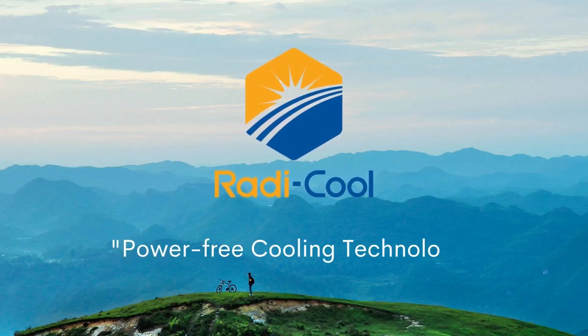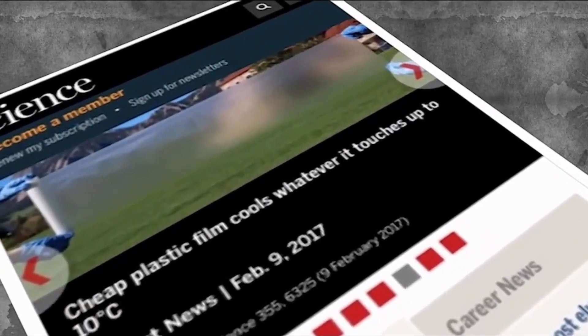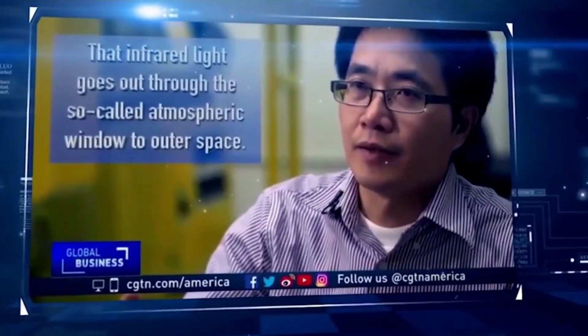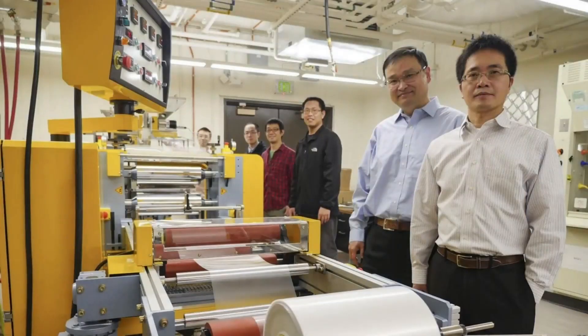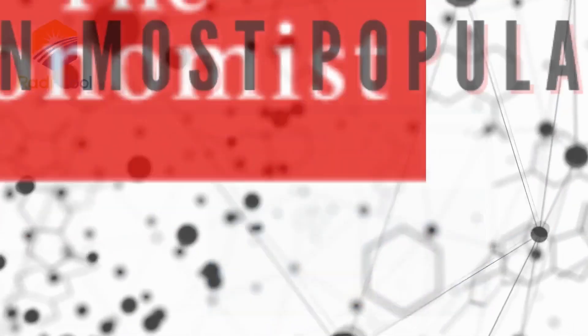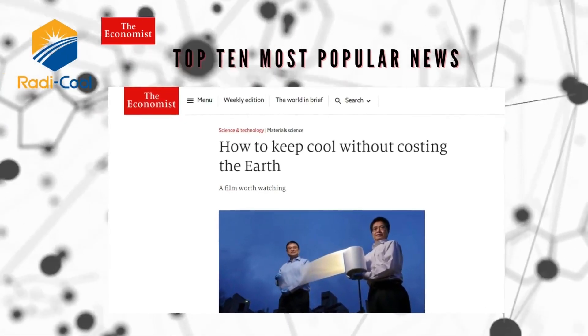Roddy Cool Power-Free Cooling Technology, published in the world's top scientific journal Science, attracted wide attention of international academic and business circles and the general public. Developed by a team from the University of Colorado Boulder, USA in 2017, the technology was named as one of the top 10 breakthroughs of the year in Physics World and rated as a top 10 most popular news item in the Economist Group.